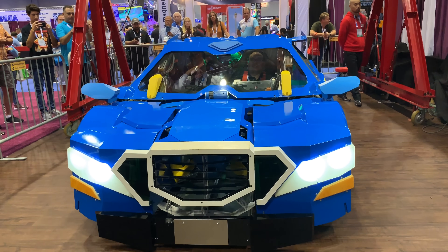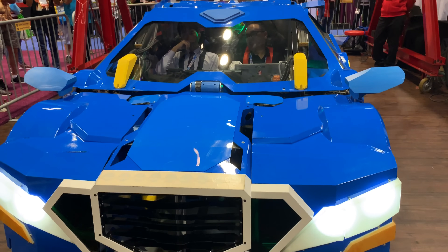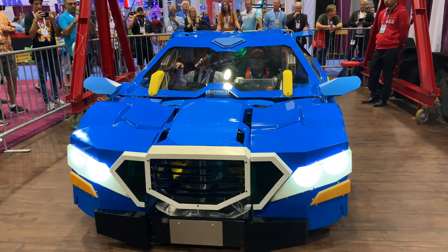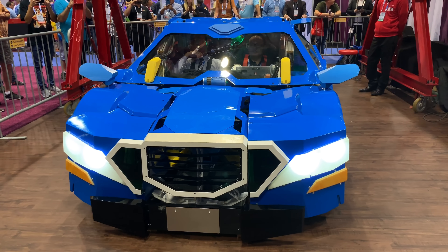Two years ago at IAAPA, there was a quarter-scale version of this robot — you may have seen the name. We've spent the last three years developing this full-scale 3.7-meter car transforming robot.